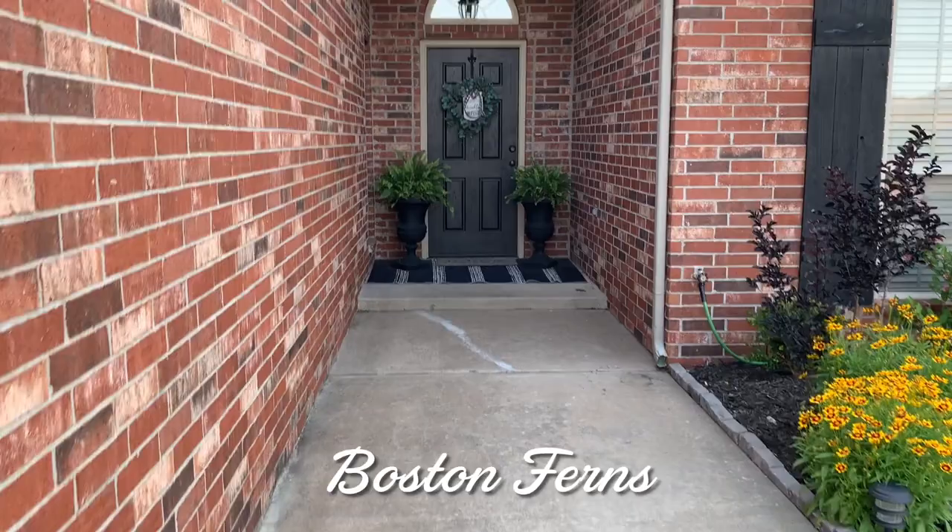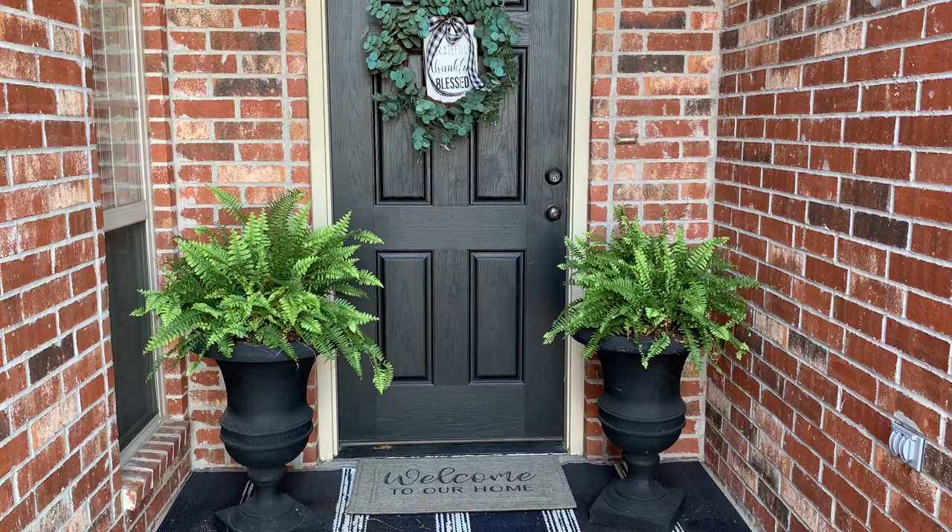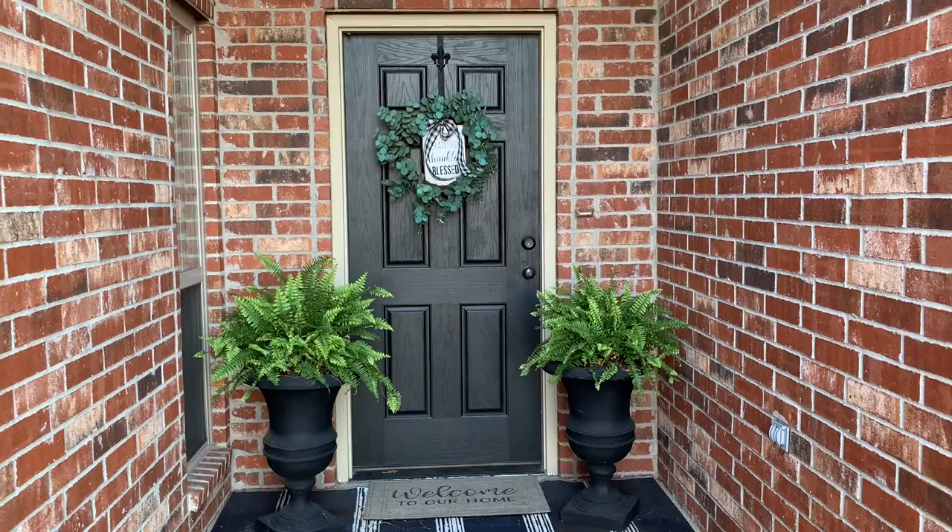The front porch sits way back so it only gets morning sun. I have found that these Boston ferns work real well back here in this cave of a porch, and they're large enough that you can almost see them from the road.